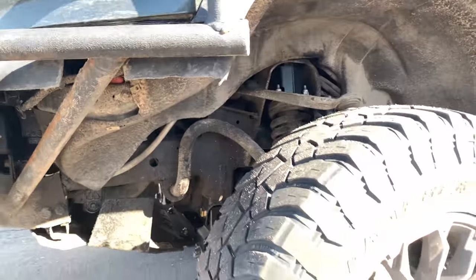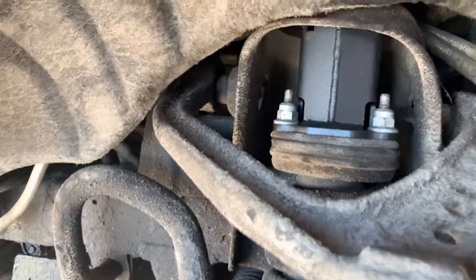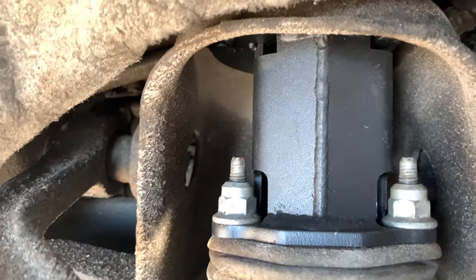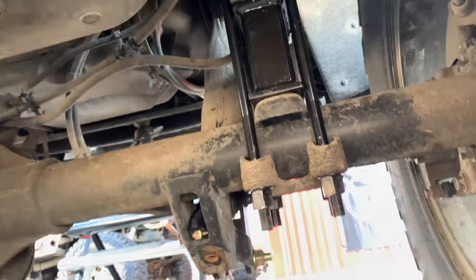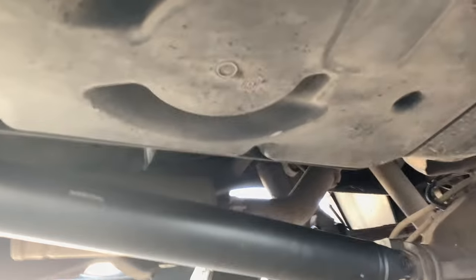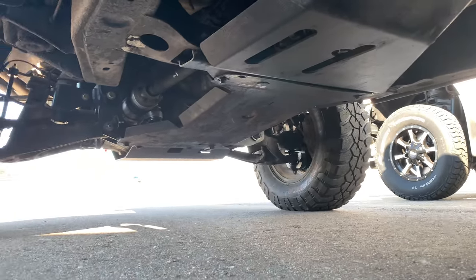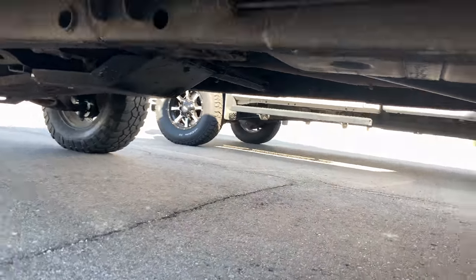I appreciate Truck and Van Specialties — they've been absolutely fantastic here in the Grand Rapids area in Michigan. I would highly recommend them. Out back there's that nice steel driveshaft, and I've got the 410 gears in here as well. It's a good start.